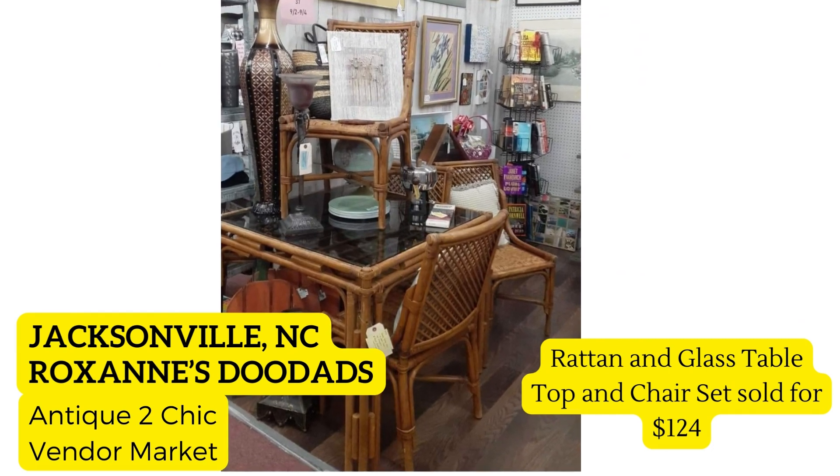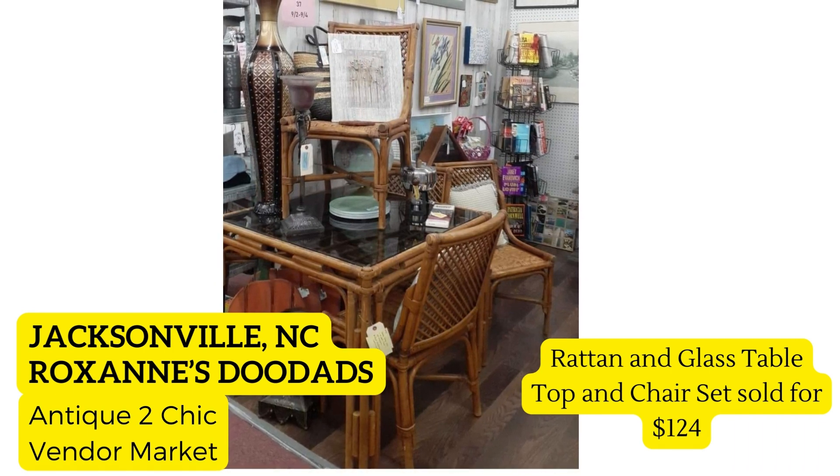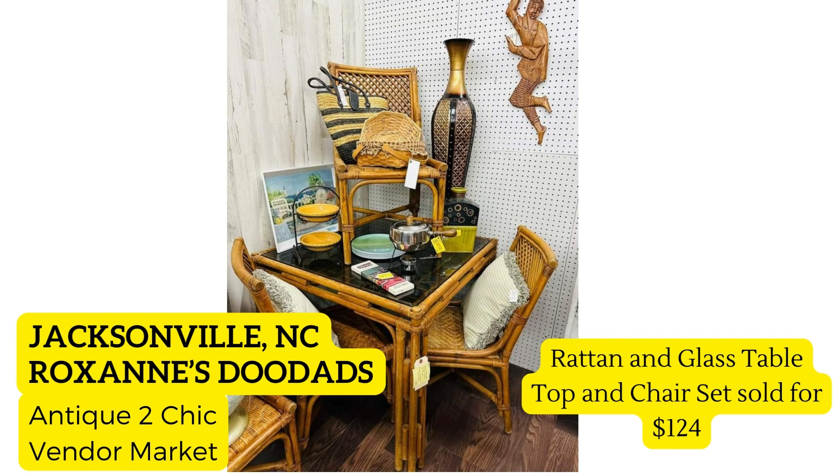Next up is such a fun story. She is in Jacksonville, North Carolina — Roxanne's Doodads at Antique to Chic Vendor Market. She says a rattan and glass tabletop and chair set sold for $124. She picked it up for free, could have gotten more probably, but it was in need of a lot of tedious work she didn't have the time or patience for last month. So she just sprayed it all down with the water hose, cleaned the glass, and took it to her booth. I love how she displayed it — great sale from free!